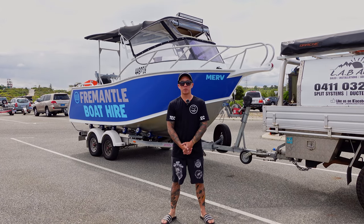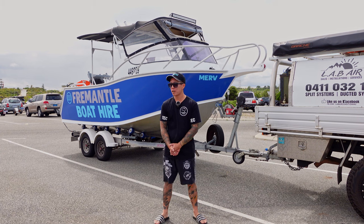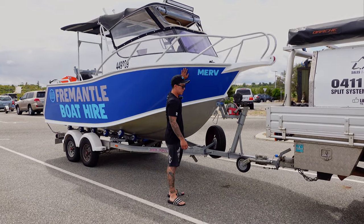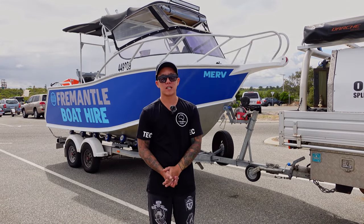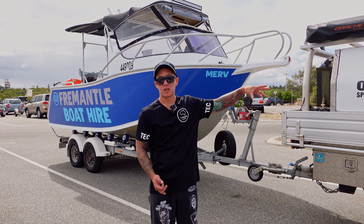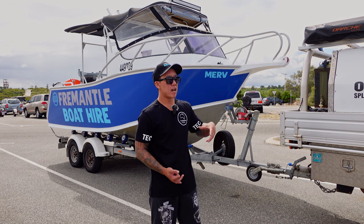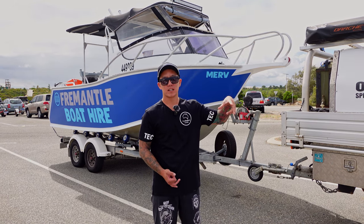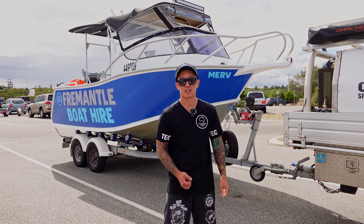We're down here at Woodman Point Boat Ramp in Coogee, Western Australia, with one of Fremantle Boat Hire's boats. This boat behind me is a 5.5 metre Velocity called Merv. Nate from Fremantle Boat Hire offers two options: a tow-and-go, where you hitch it to your car and tow it to any boat ramp you want; or a walk-on walk-off service, where the boat is in the water ready for you, and Nate will meet you at the ramp to take it out when you return.